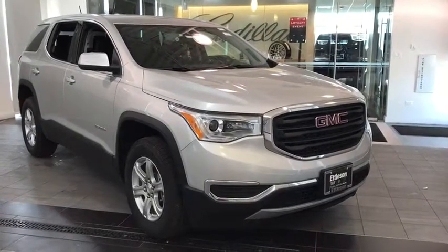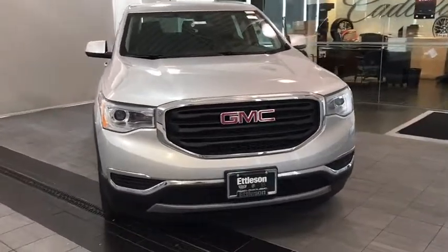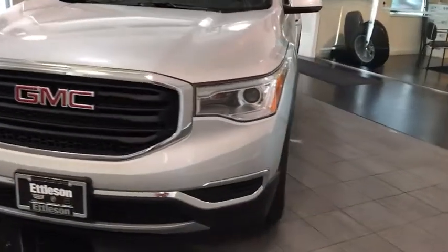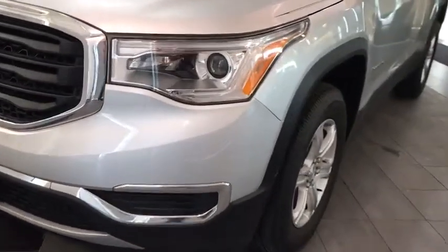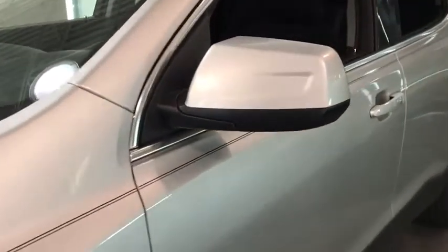2019 GMC Acadia. The GMC Acadia is great capability coupled with exceptional safety. Offering better highway fuel economy than any other passenger SUV, advanced technology and thoughtful ergonomics, the Acadia is a premium utility that rejects compromise.